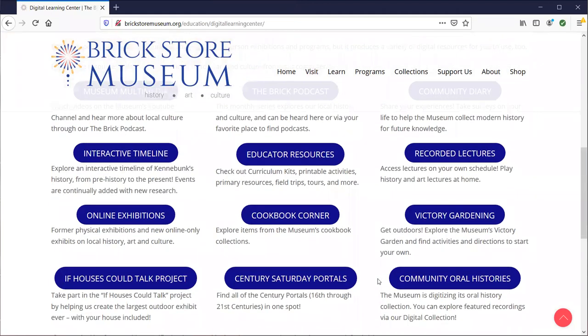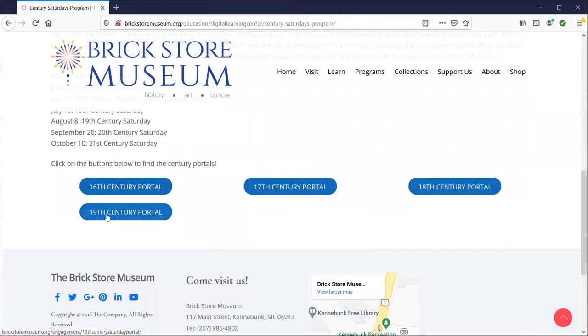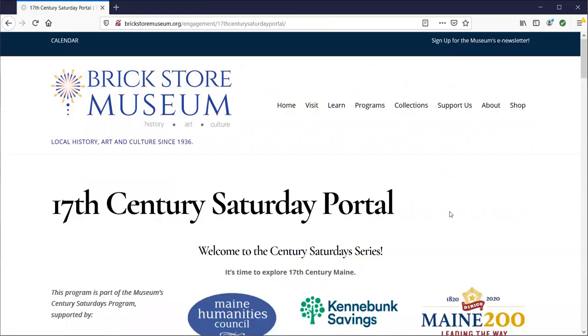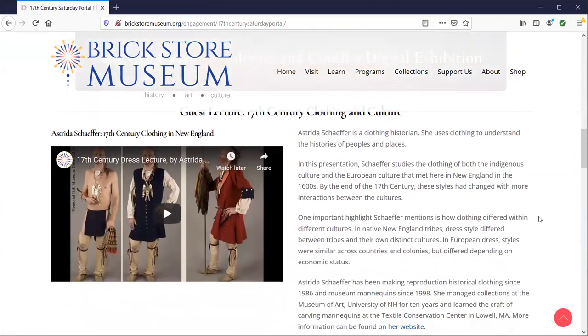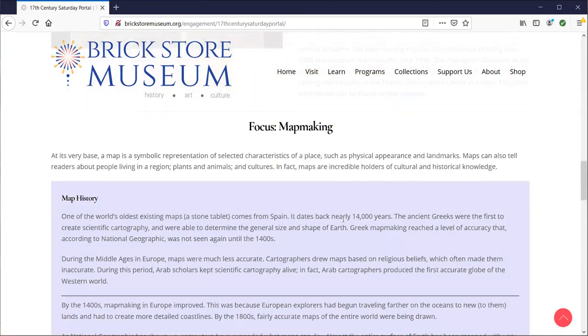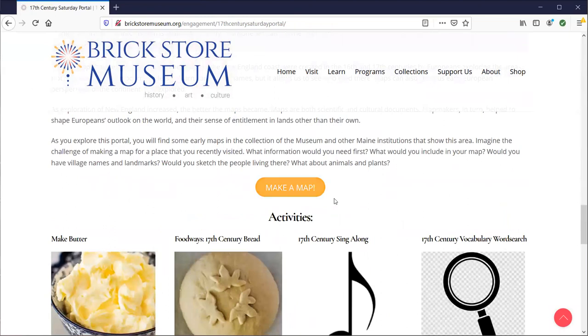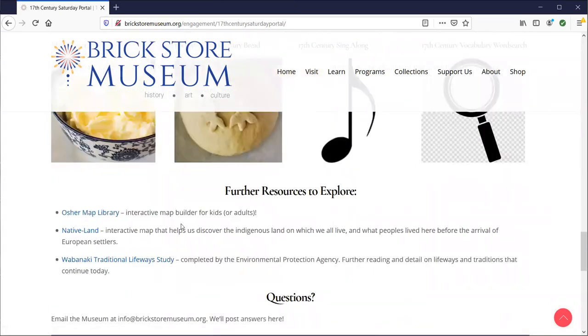There are our Century Saturday portals, all listed together. Right now we have the 16th, 17th, 18th, and 19th century portals, and these are intended for all audiences. Each century comes with a digital exhibit and a lesson on what was going on during that century in Kennebunk, at least one or two lectures about something happening in that era, and activities like this 17th century's make a map, make butter, or sing a 17th century song — plus further resources to expand upon the lessons.